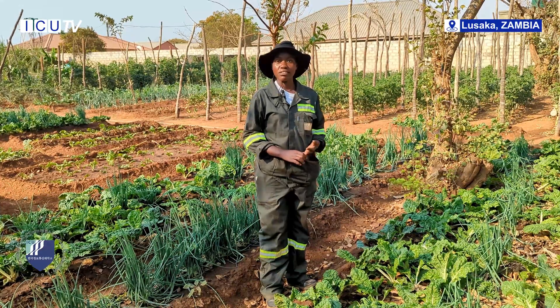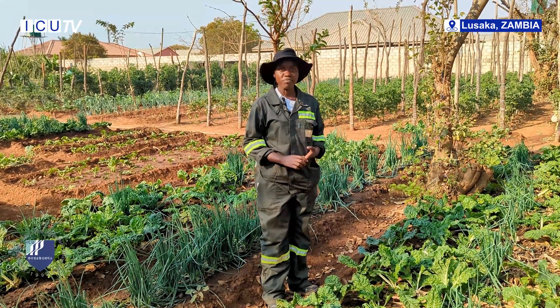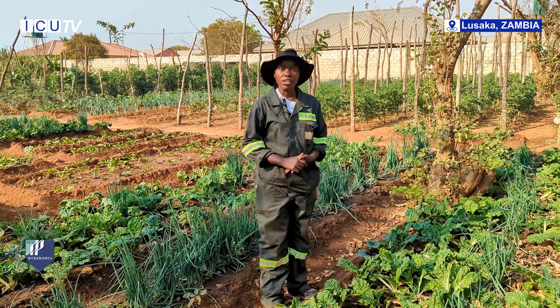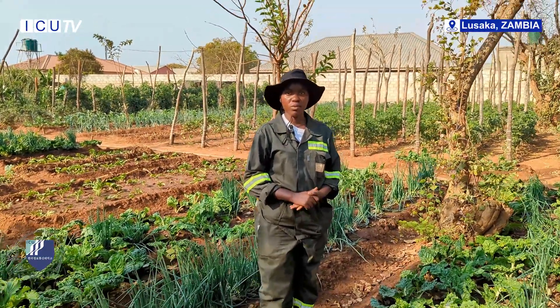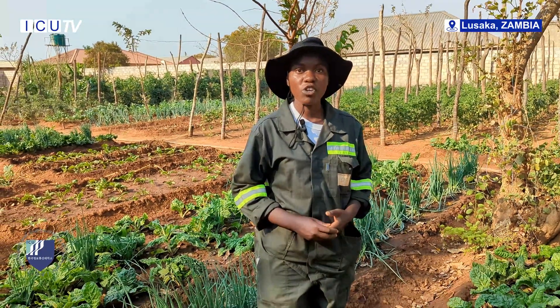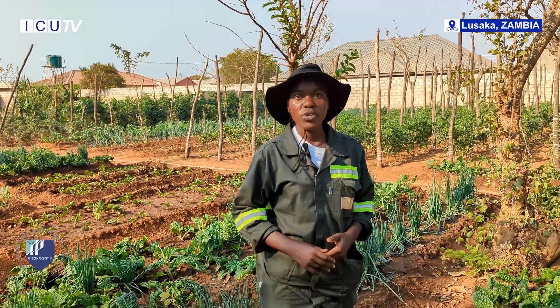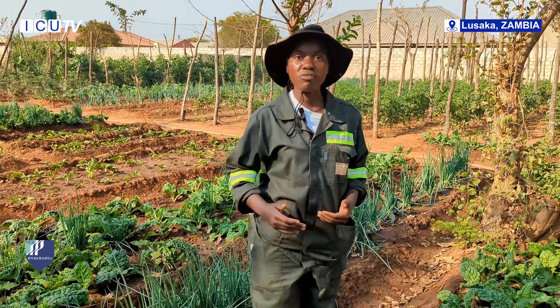We grow spinach, lettuce, bondwe, and onion. Here, we practice multi-cropping — we diversify our produce to reduce economic risks. It is important to grow more than one crop so that when one does not perform well, you recover your investment from the other.